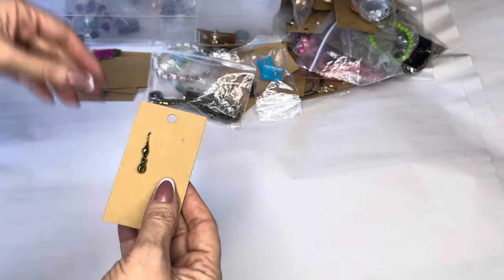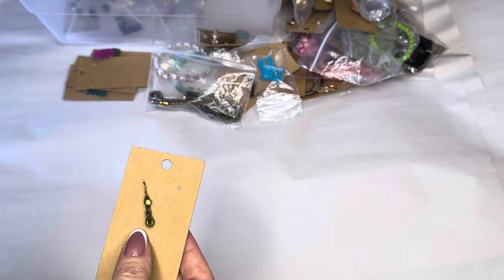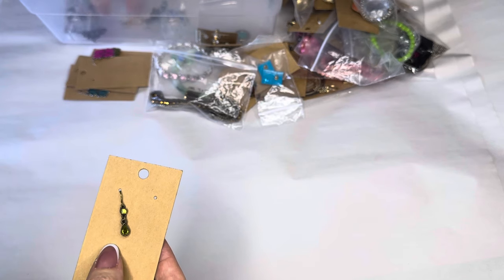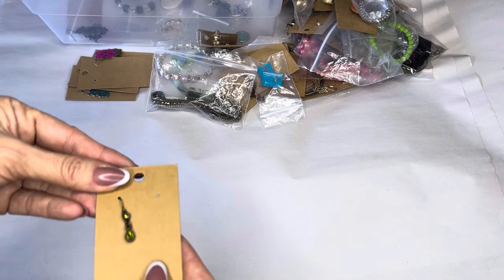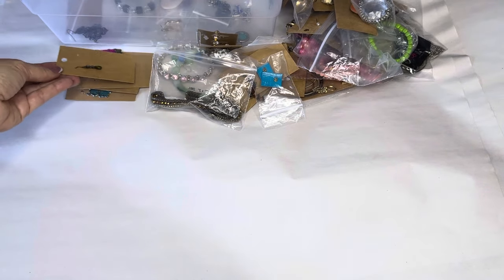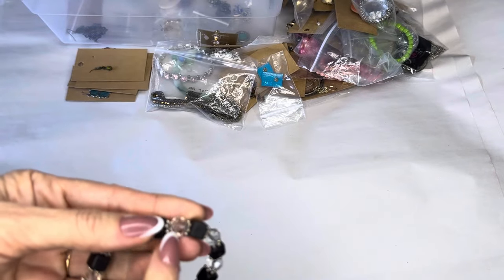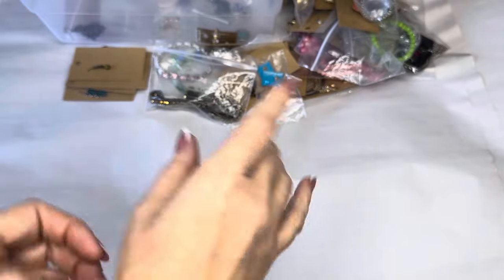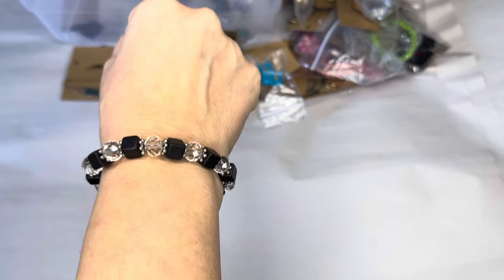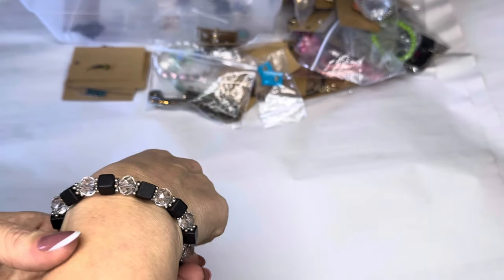We've got another one — peridot, I think it's called. We have that other piece at the bottom of the barrel so I need to find that. I'm going to put that with those pieces. Oh, another bracelet — cold, I'm going to say those crystals are clear glass. Sparkly.